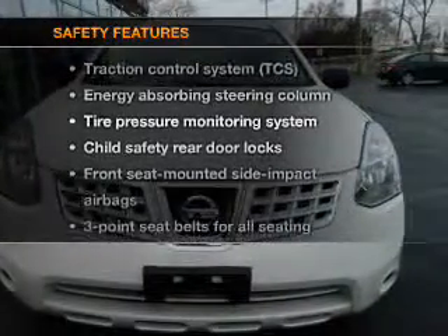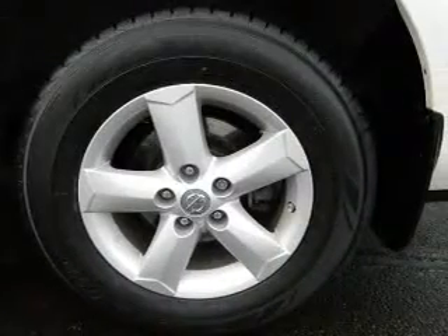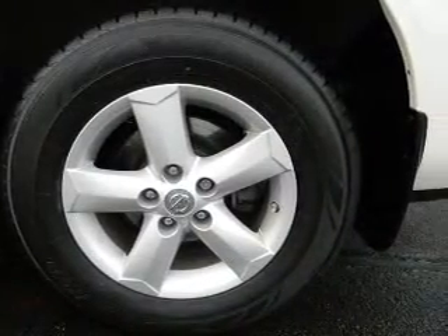If safety is a high priority, rest assured knowing that these top safety components are included: traction control and low tire pressure warning. Call today to schedule a test drive.